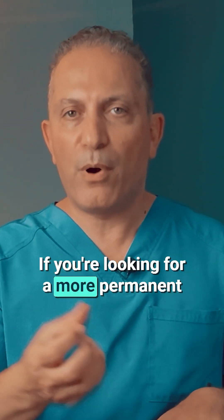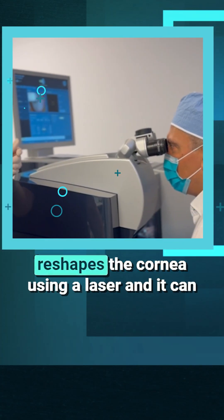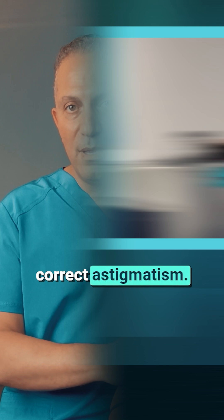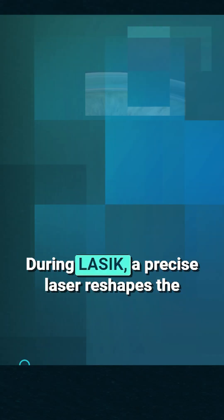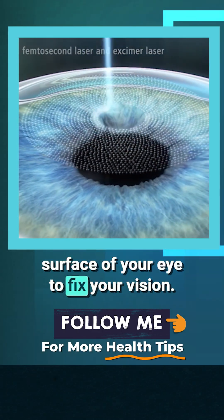If you're looking for a more permanent solution, there are a few surgical options as well. LASIK is a popular procedure that reshapes the cornea using a laser, and it can correct astigmatism. This quick 20-minute procedure can significantly improve vision and reduce or eliminate the need for glasses or contact lenses. During LASIK, a precise laser reshapes the surface of your eye to fix your vision.